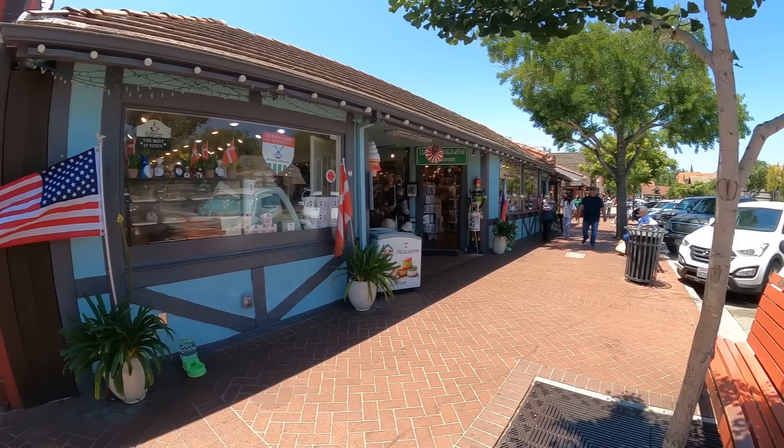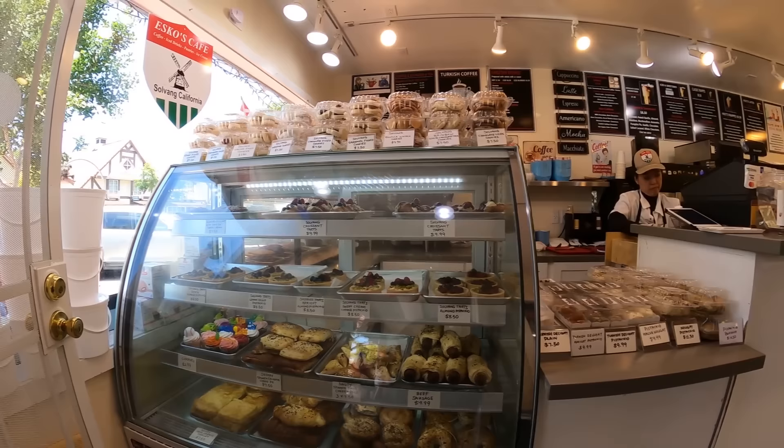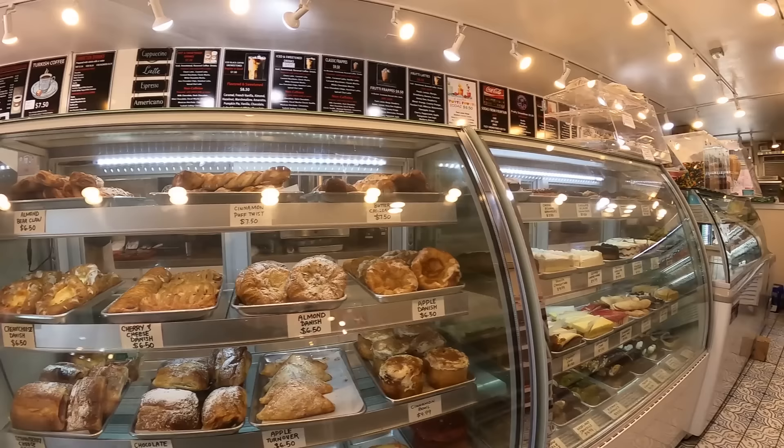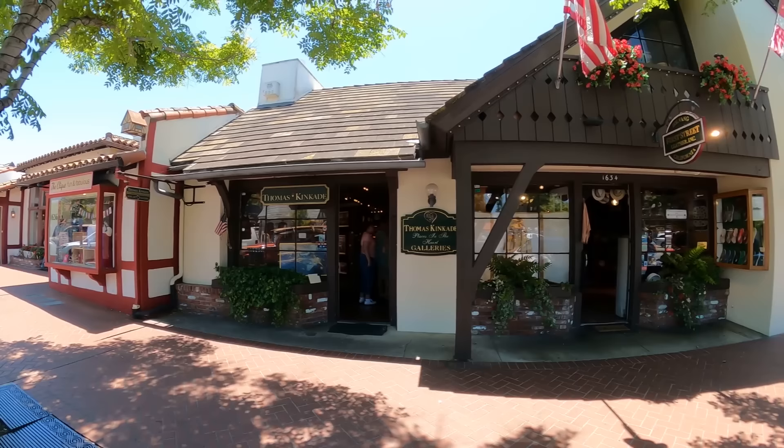This town was originally started as a Danish settlement - it wasn't recreated into one like other towns we've visited. We went into this little spot and they had some beautiful Danish baked goods - they were really yummy. Kathy ended up with a cream cheese Danish and I had one that was feta and spinach. They were really, really good.